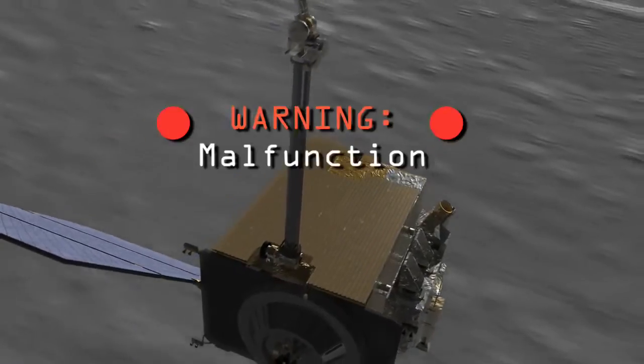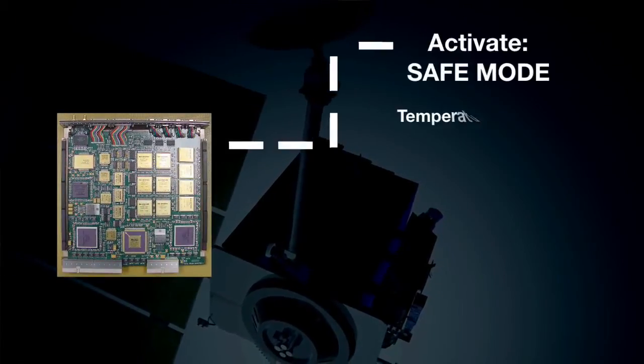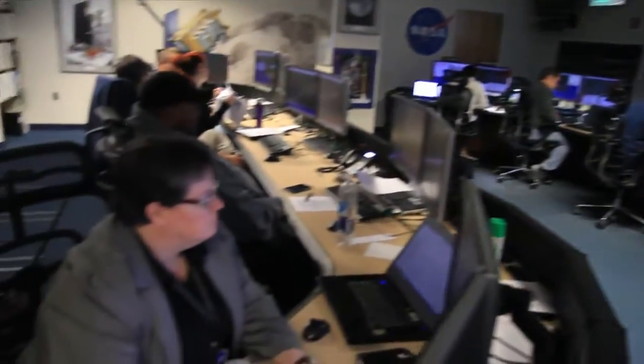If an emergency occurs during spaceflight, the single-board computer can put LRO into a safe mode. This maintains safe temperatures and electricity until the team can contact the satellite and determine the problem.